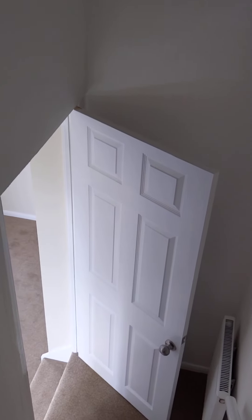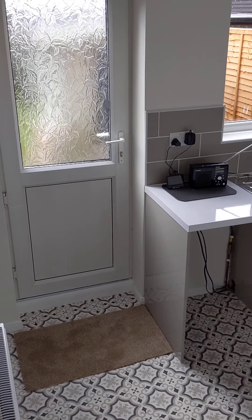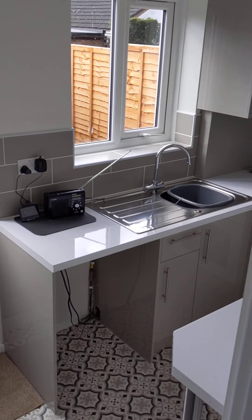Any questions, if you want to view it in person, it is empty. We do have the keys and we can show you around, so please do give us a call. If you want to proceed without even seeing it in person, you're more than welcome to. Thank you very much, bye-bye.